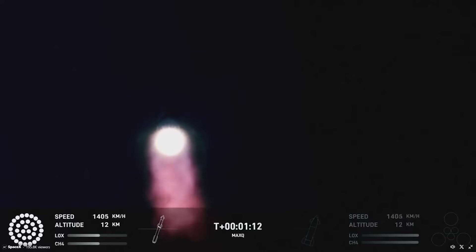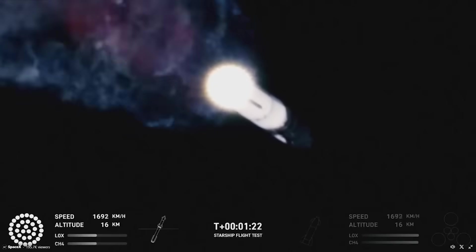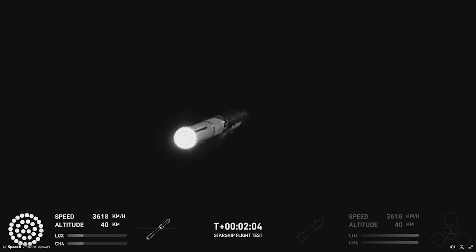By T-1 minute and 12 seconds, they called out that Starship had reached max-q, which is the moment of peak mechanical stress on the rocket. At that point, Starship was traveling around 1500 kilometers an hour and close to 15 kilometers high. These numbers continued to increase over the next minute or so before the biggest milestone and main goal of this mission: stage separation.